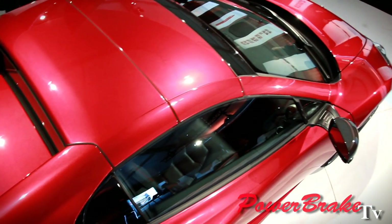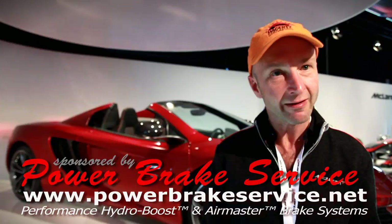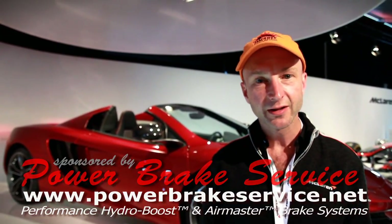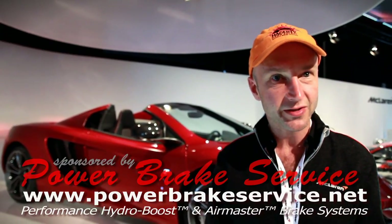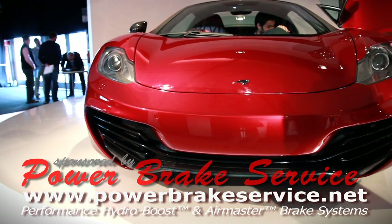Visions for the future? Well, if you believe the rumors, apparently we're working on a hypercar — apparently we're working on a successor to the McLaren F1. And apparently you might see something quite soon on this, but I couldn't possibly comment on it.